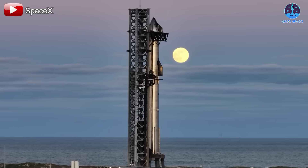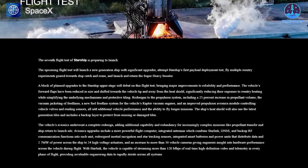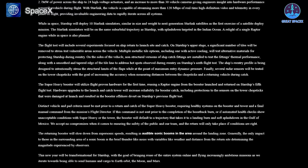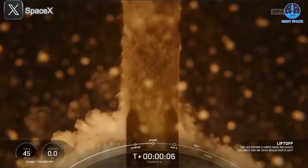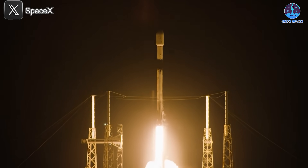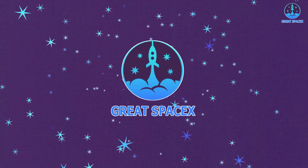Big news, everyone. After much anticipation, SpaceX has officially released exciting updates for Flight 7. The list of upgrades is packed with major enhancements, and many of them have far exceeded everyone's expectations, including mine. But that's not all — SpaceX also kicked off this booming year with a successful Falcon 9 mission. With so many important news coming from the company, there's no time to waste, so let's dive right in on today's episode of Great SpaceX.